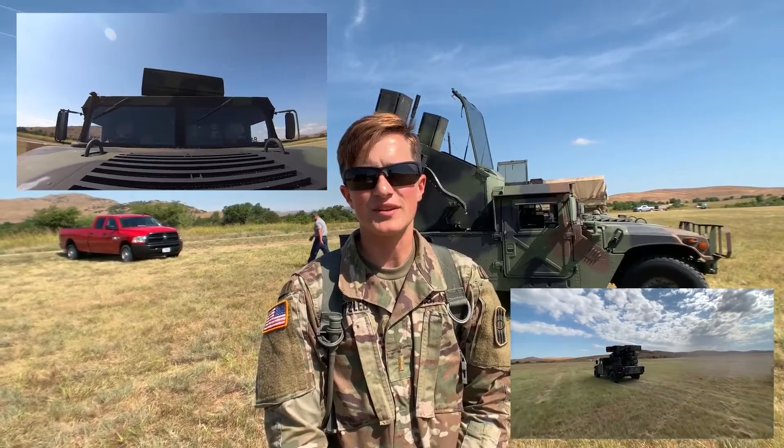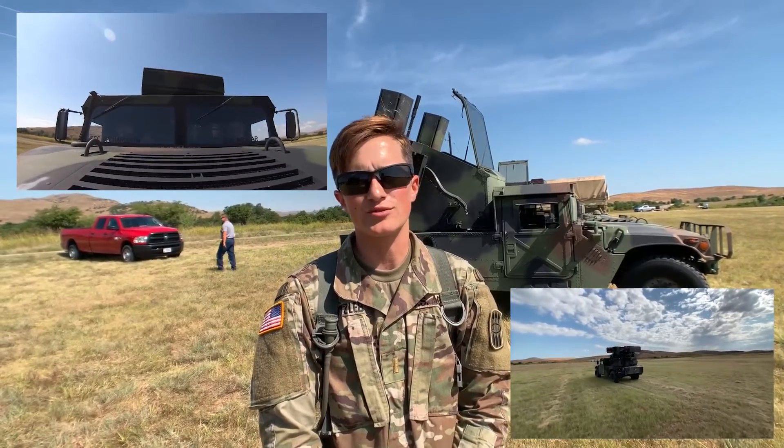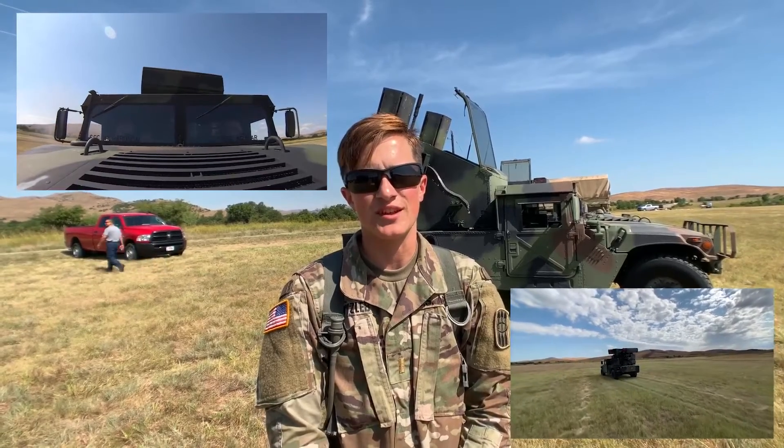It gets everybody's adrenaline pumping because there are actual rounds going downrange instead of just being in a simulation.